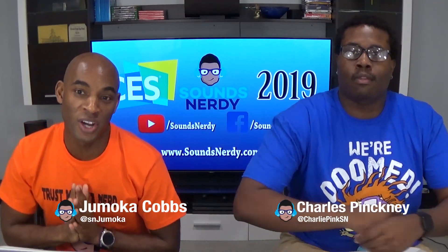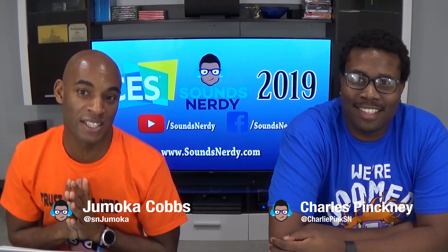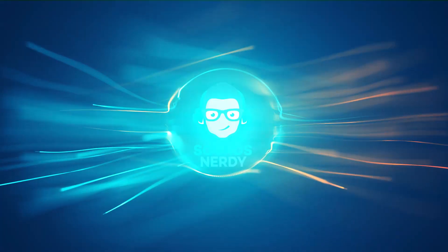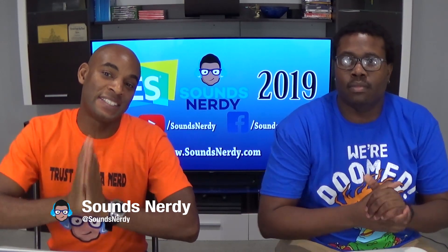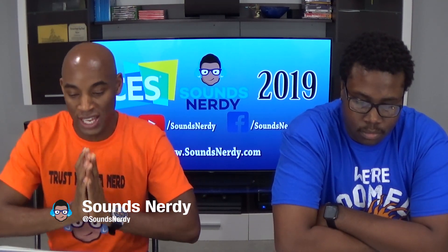What is going on fellow nerds, and guess what — it is the new year, and you know what that means: CES! Yes, CES is here folks, and we are going to talk about it. What is going on nerds — CES 2019, and let's talk LG. What do we expect to see from LG at CES?